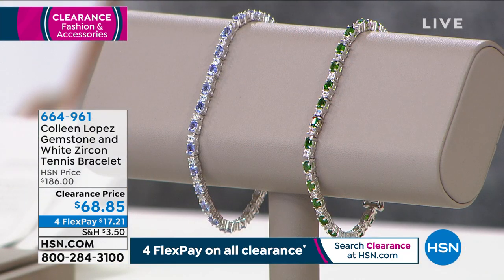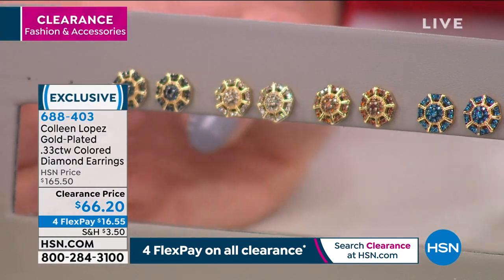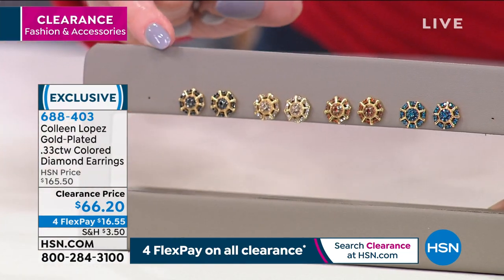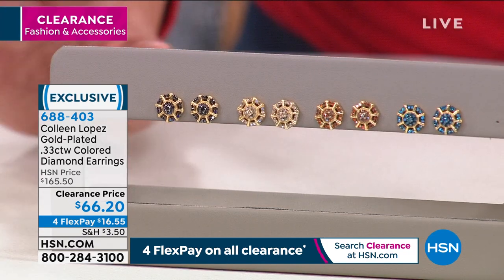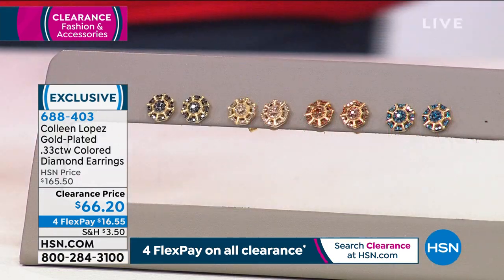Next we're going to talk about the most exotic diamonds in the world — colored diamonds. We have a third of a carat in a beautiful starburst design. These are not simulated — they are real colored diamonds: champagne, red, blue, and black. First time at these incredible sale prices, over 60% off, at $66.20.